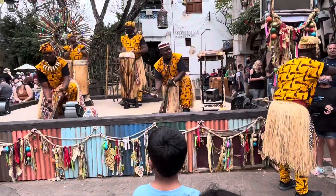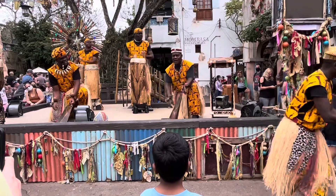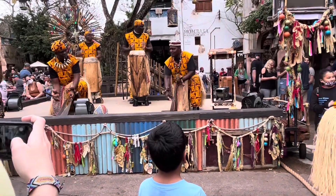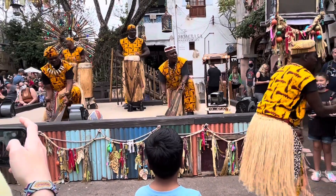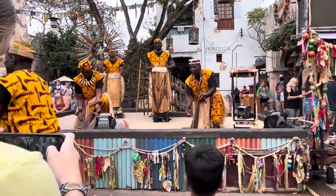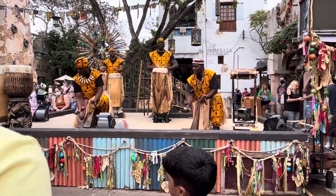There's an ostrich. They're just showing how African music was. Here, there's an ostrich.